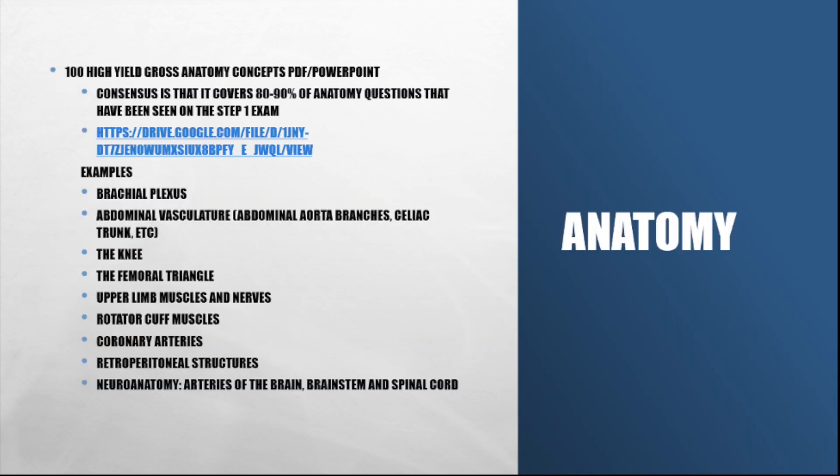Now I want to share topics I think are extremely high yield for the Step 1 exam. First off, we have anatomy. The combination of anatomy and embryology can make up as much as 15% of the exam. I found a PDF that presented 100 high-yield gross anatomy concepts. Every anatomy concept that showed up on my exam is somewhere in that PowerPoint, and friends I asked to skim through it shared the same sentiment — this is gold. Check it out and review it if you have time. The examples listed are some of the high-yield anatomical areas you should master; click the link in the description for an exhaustive list.